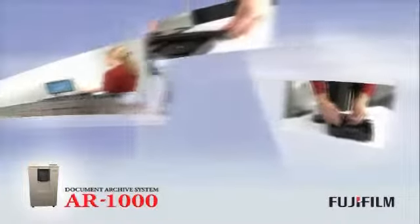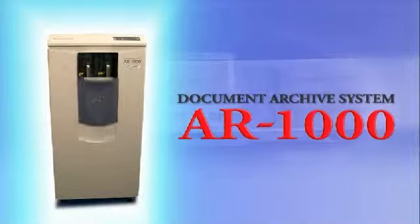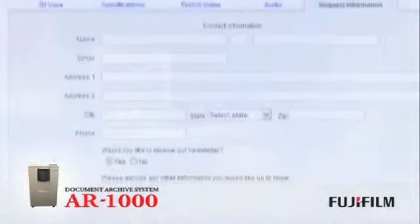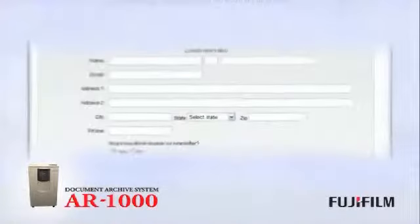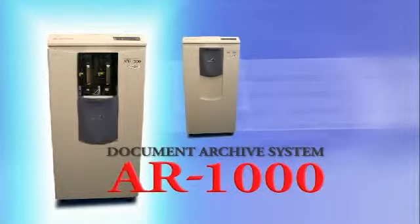Fujifilm stands behind the AR1000 with 24/7 support, backed by over 400 service technicians located nationally. The Fujifilm AR1000 is a flexible and easy-to-use long-term data archiving solution. For more information and sample images, complete the product information form at the end of this demonstration. You will be contacted by one of our representatives who will provide you with additional information on the Fujifilm AR1000 document archiving system. Thank you.